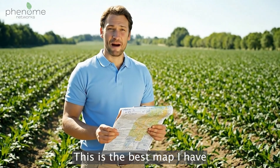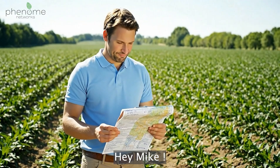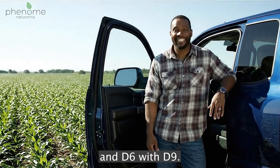This is Mike. This is the best map I have ever created. His finest work — for now. Hey Mike, we switched B6 with B4 and D6 with D9.